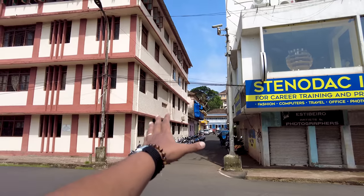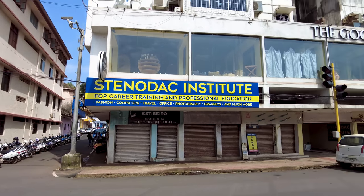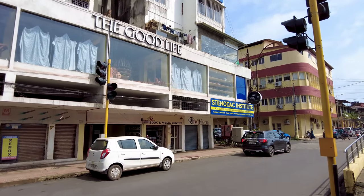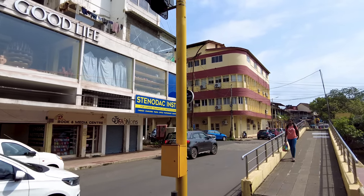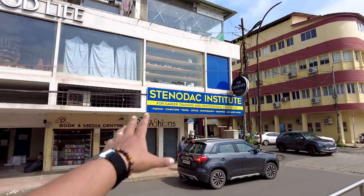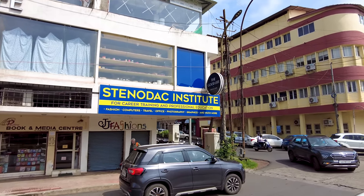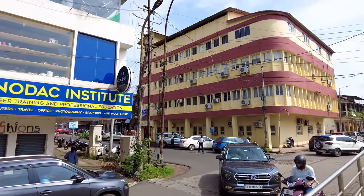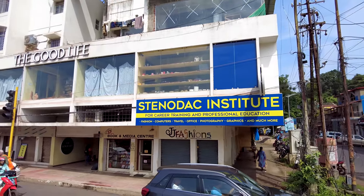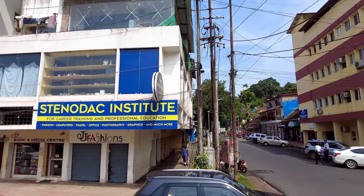There is a beautiful street going towards the Fontanhas area but we are going to walk on a different road. As I was mentioning, this institute has computer courses, graphic designing, and so many more courses. So if you are looking to get a course done, you can check out this place.